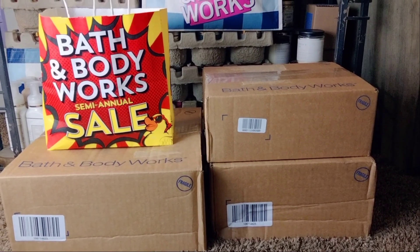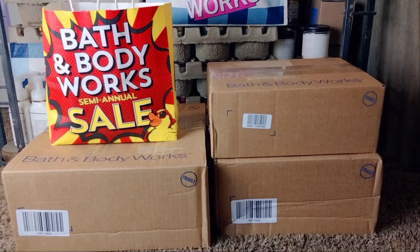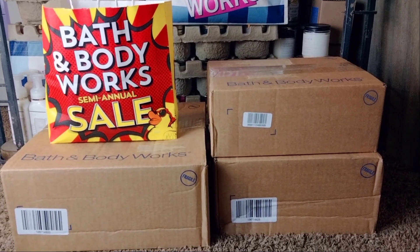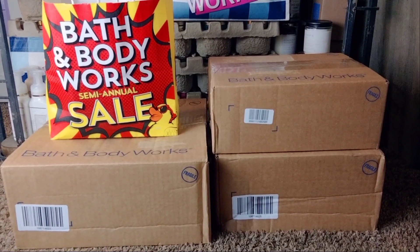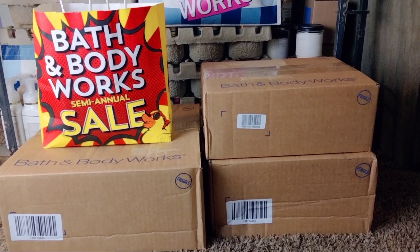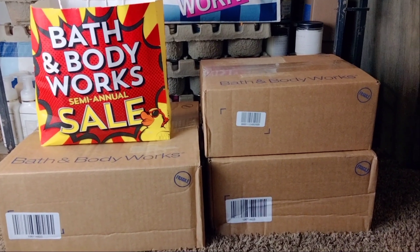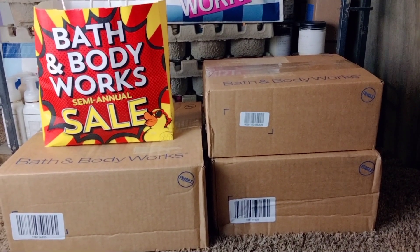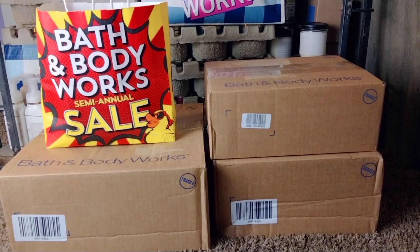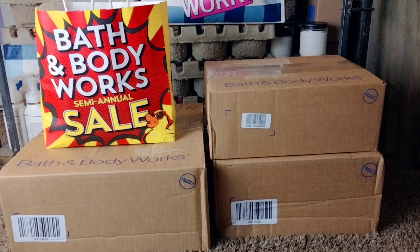Hey friends! Welcome back, and if you're new to my channel, I welcome you. I had some Bath & Body Works packages finally arrive. I also participated in the Fine Fragrance Mist sale that we had a couple days ago — all Fine Fragrance Mists were $5.95 — so this will be an unboxing video as well as a mini haul. I really hope you guys enjoy this. Let's get started.